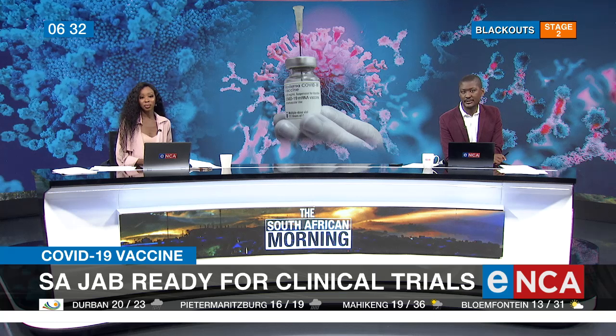The work of local scientists has been given the nod by the European Commission. The Health Department, in conjunction with the Department of Science and Innovation, took a European Commission delegation on a tour of vaccine manufacturing plants in Cape Town on Saturday.